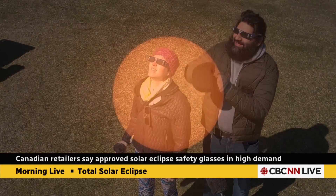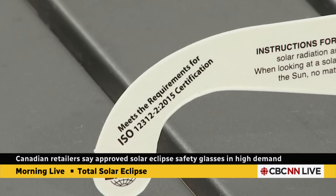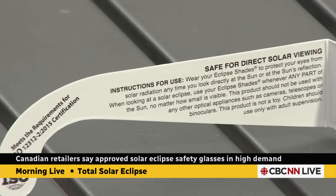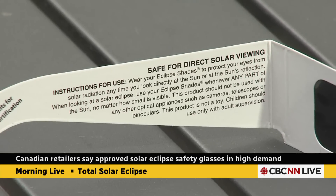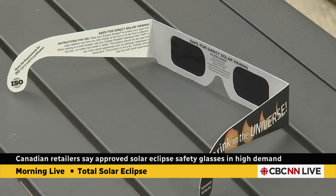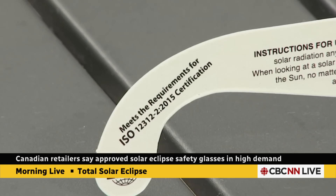Approved solar eclipse safety glasses are a hot commodity. They have all sorts of special indications that you know you're getting the right thing. The ISO serial number is key. There have been reports of fakes and bogus glasses being sold in the Toronto area, Kingston, and into Quebec. So there are lots of things to watch for.